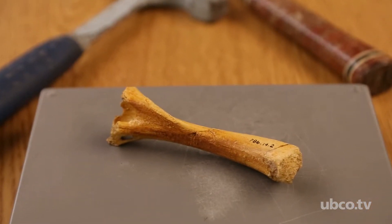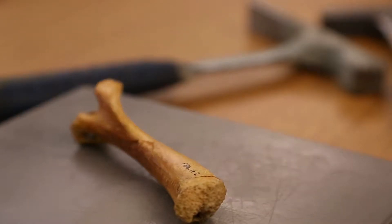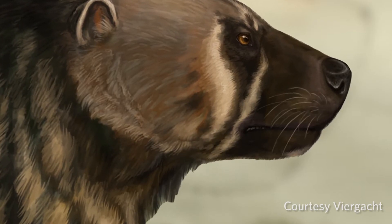We found a humerus arm bone of an ancient wolverine called Plesiogulo, and we found it in upland areas in southern Alberta.